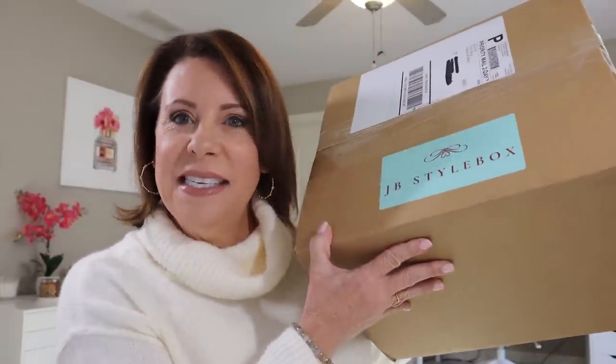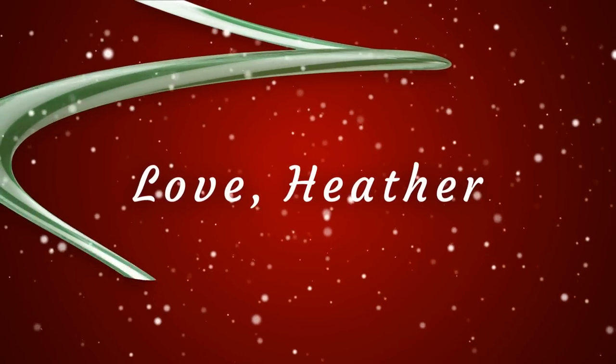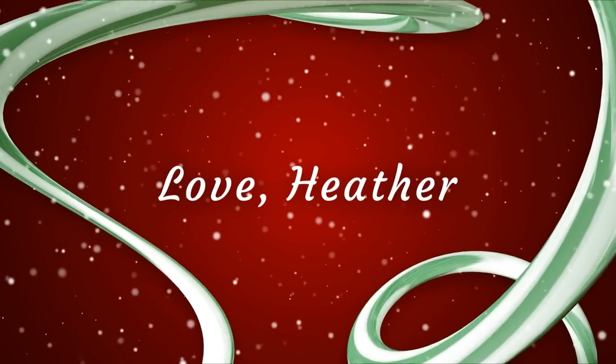Hey guys, it's Heather and today I have my very first JB Style box. This is a new box for my channel. I'd seen on Instagram a couple of people talk about this, but I have never actually seen an unboxing or what type of clothing was sent. I was curious, and funnily enough, the last video I put up people were asking me about if I've tried JB Style, and I'd already placed my order that same day.